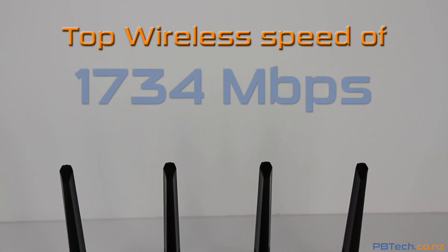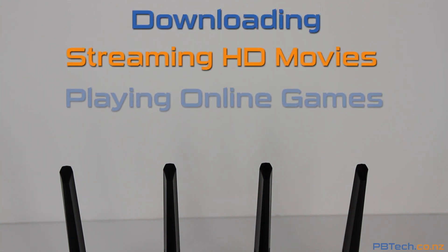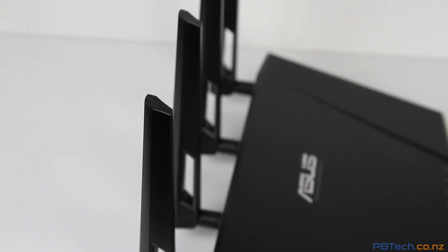With a groundbreaking top speed of 1734 megabits per second, it doesn't matter if you're downloading, streaming HD content, and playing online games all at the same time — this router can do it all without ever being interrupted or slowing down the network.